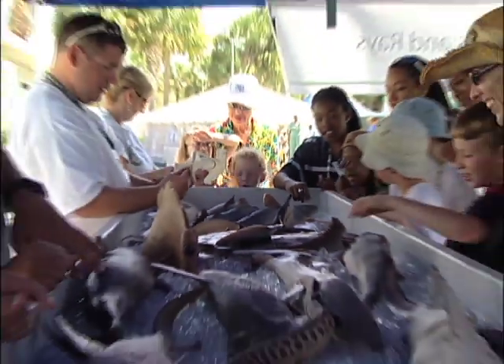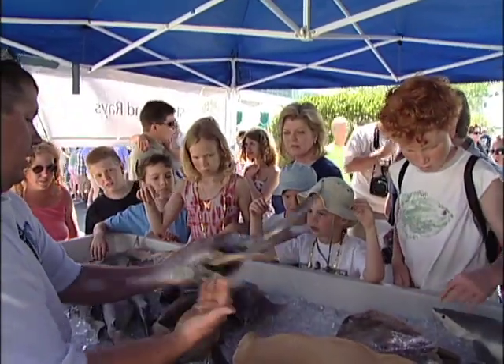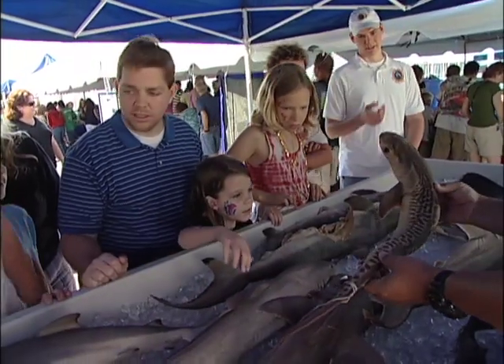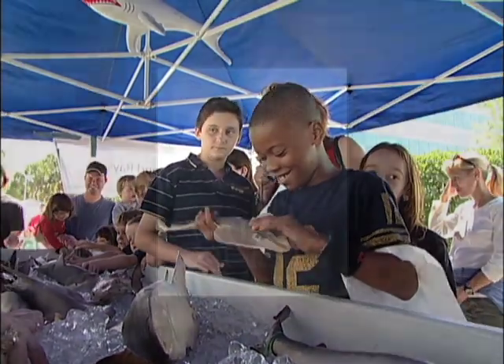FWRI's Marine Quest, with co-sponsors the Tampa Bay Times, the University of South Florida St. Petersburg, and the City of St. Petersburg. We'll count on seeing you at Marine Quest.